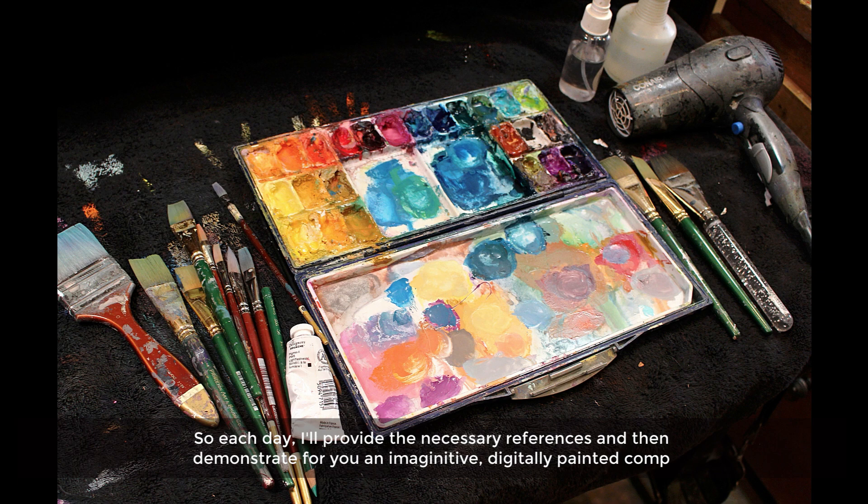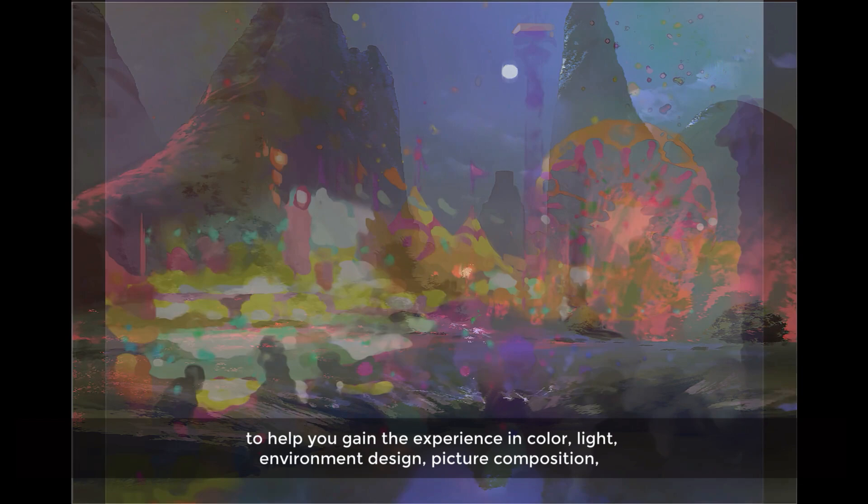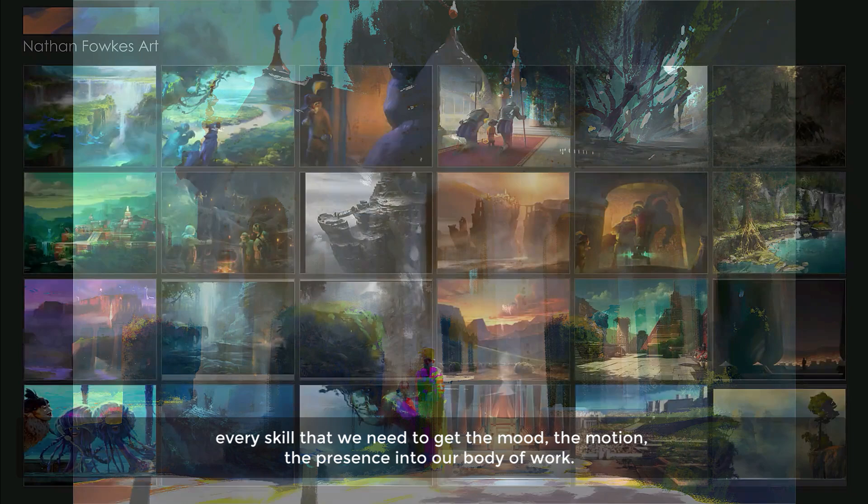Each day I'll provide the necessary references, and then demonstrate for you an imaginative, digitally painted comp to help you gain experience in color, light, environment design, and picture composition — every skill that we need to get the mood, the motion, and the presence into our body of work. These are the skill sets that artists of every stripe need for their professional career.